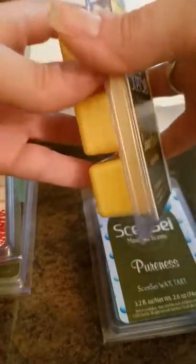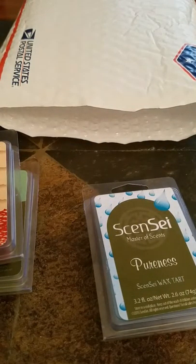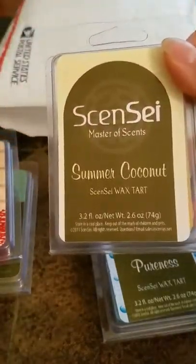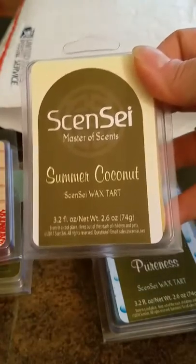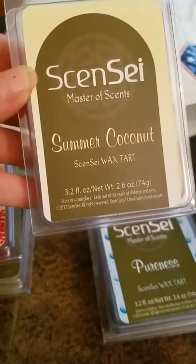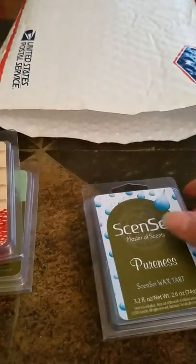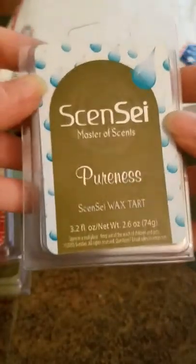Summer coconut — I love coconut. It has a sweetness to it but it doesn't seem as sweet as some other coconut ones that kind of smell like candies or cookies. This one's sweet but to me it has almost a suntan lotion scent to it, but a little sweeter than that.